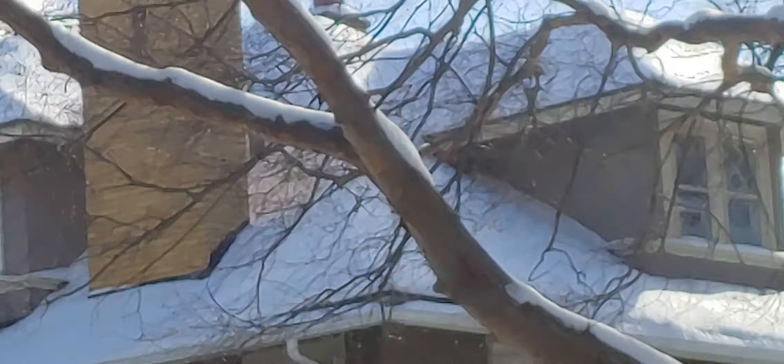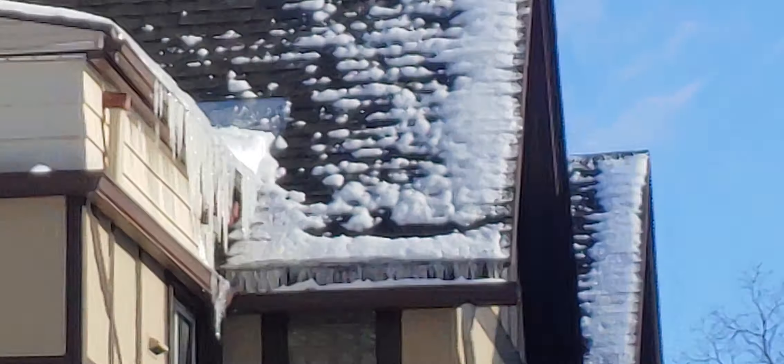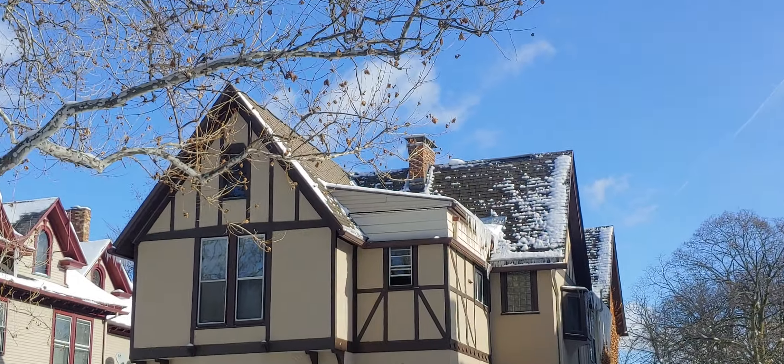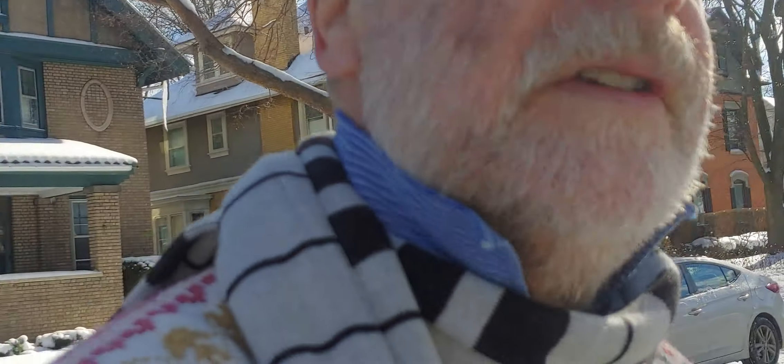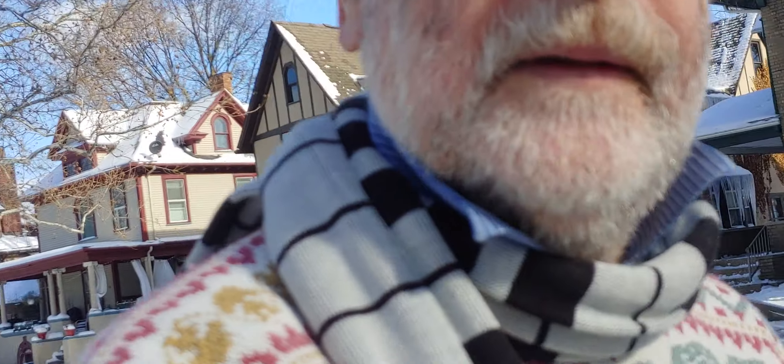This house over here is all insulated really well and the snow's still up on the roof. And this house again has got the snow still up on the roof. The house across the street — I know for sure, I've been in the attic — there's no insulation there and all the snow has melted off the roof. This is a very good indication: if a house is insulated, the snow is not going to melt. But if it's poorly insulated or not insulated at all, the snow's going to melt and you'll have big icicles.